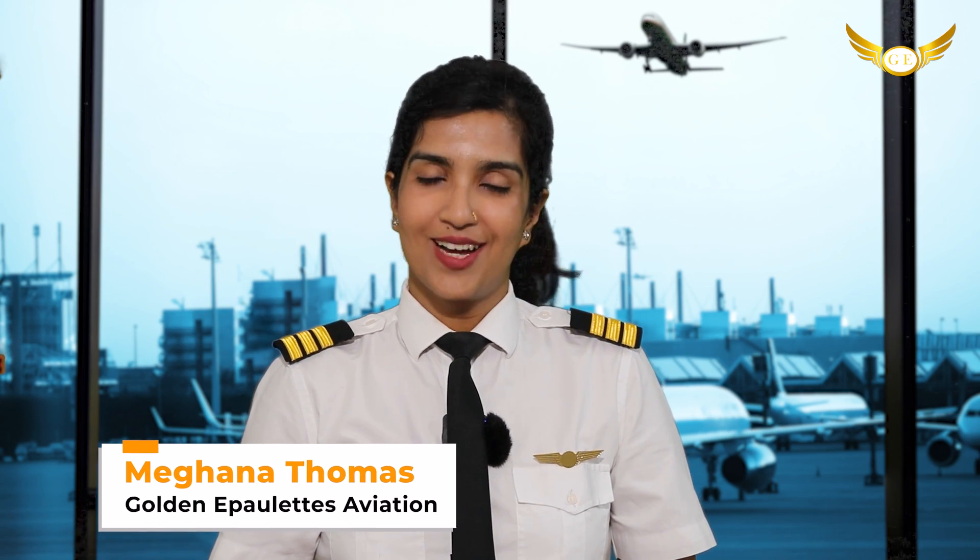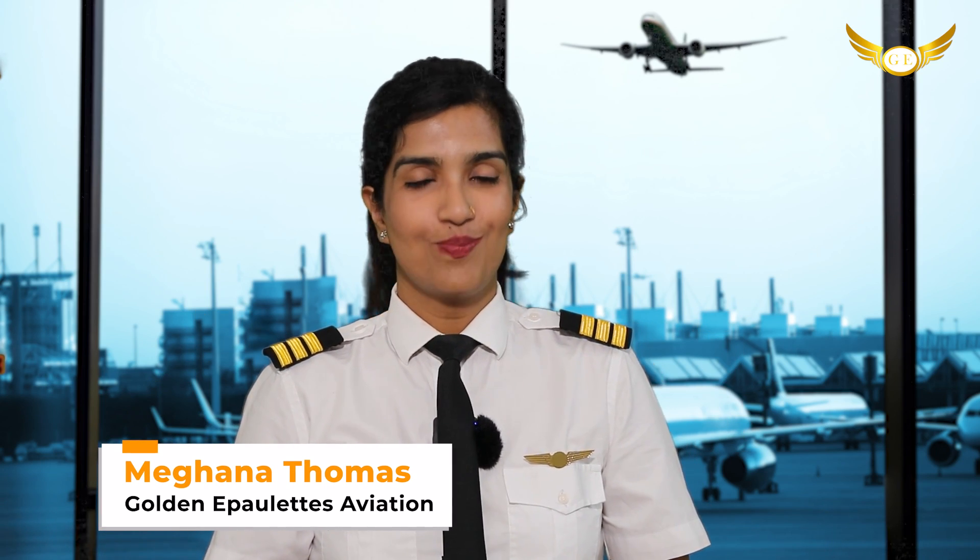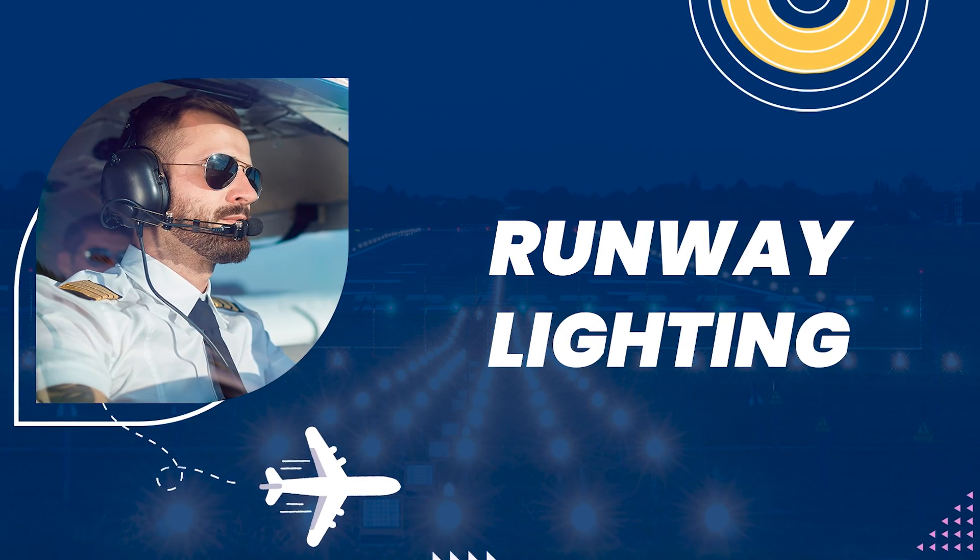Hello friends, I'm Meghna Thomas and welcome back to our channel Golden Airplates Aviation Pilot Training Academy, your route to the cockpit. In my video today, I'm going to be discussing with you about the runway lighting.